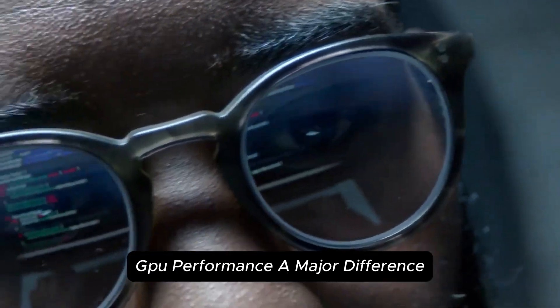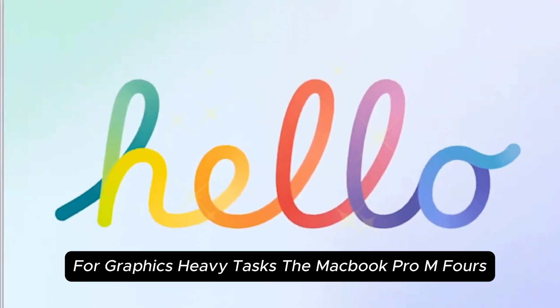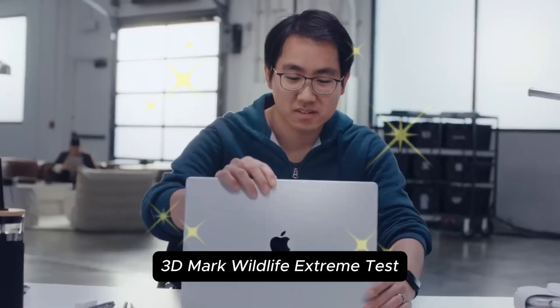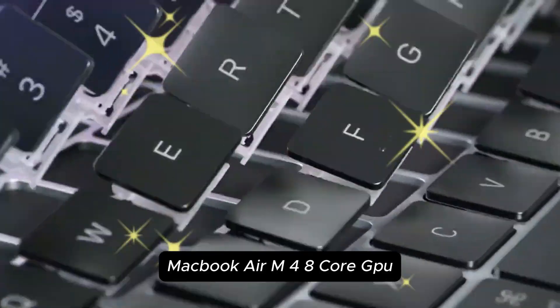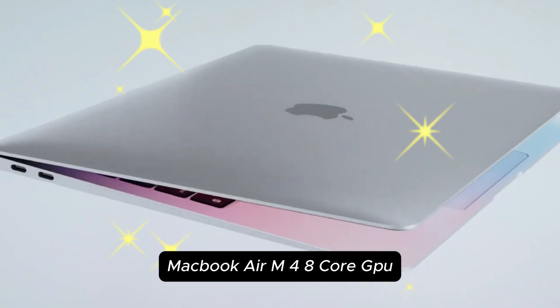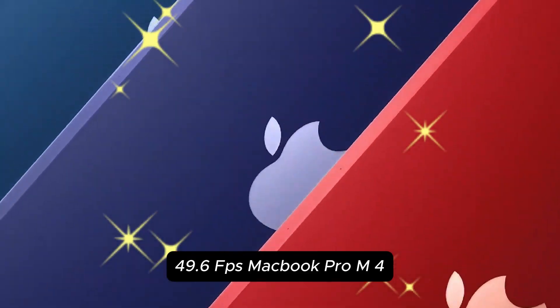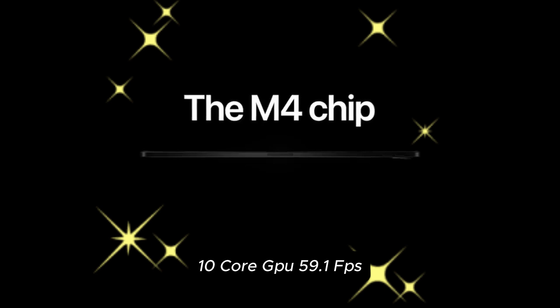GPU performance is a major difference. For graphics-heavy tasks, the MacBook Pro M4's 10-core GPU has a clear advantage. In the 3DMark Wildlife Extreme Test: MacBook Air M4 with 8-core GPU scored 49.6 FPS, while the MacBook Pro M4 with 10-core GPU scored 59.1 FPS.